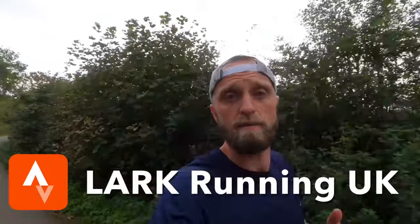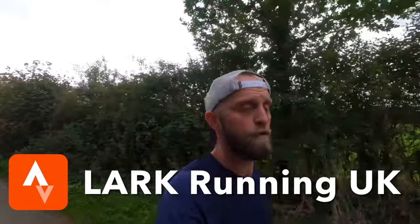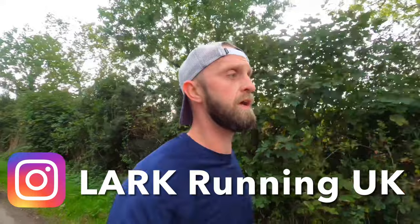Welcome back to the channel. My name is Adam and this is part four of the 'How to Run Faster' series. I've already covered a generic how to run faster, a how to run a faster 5k, and a how to run a faster 10k. I'll tag all those in the description and put some cards up there as well if you've missed those and want to look back for hints and tips on those distances.